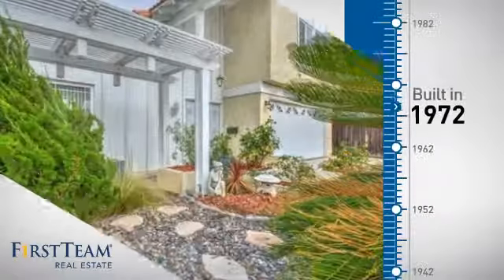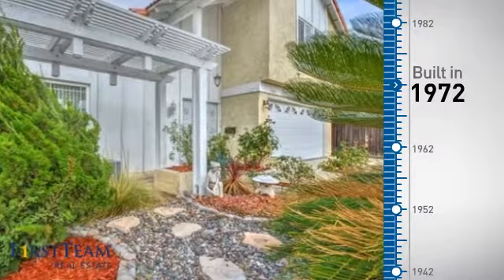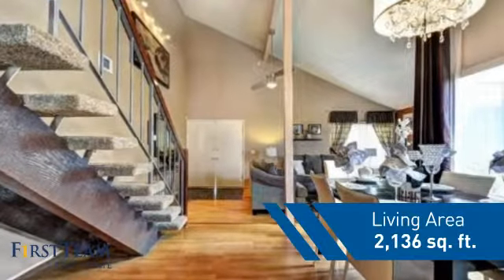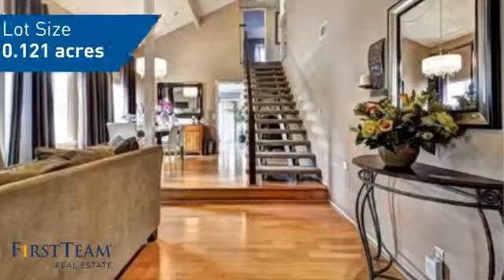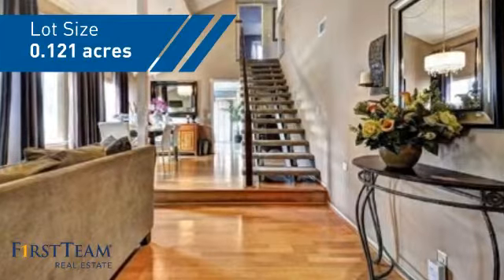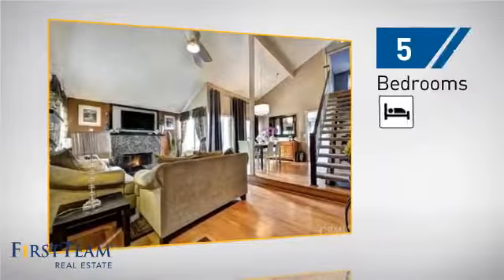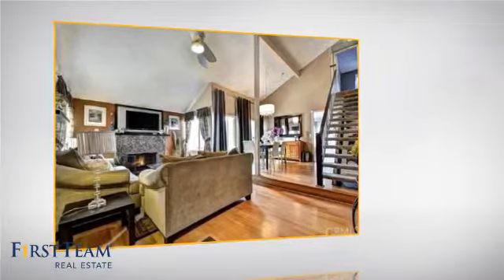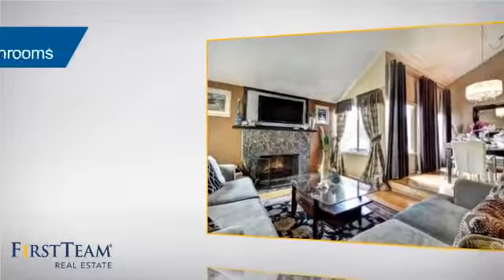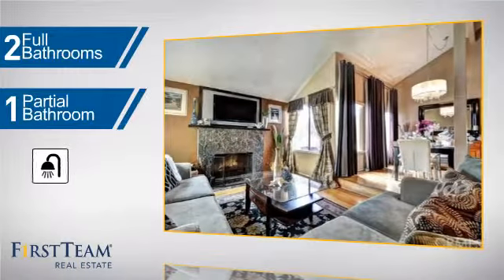This property was built in the early 70s and features over 2,100 square feet of space, giving you a spacious layout to play host or kick back and relax after a long day. Inside you'll find 5 bedrooms so everyone has a private space to come home to, as well as 2 full bathrooms and 1 partial bathroom.